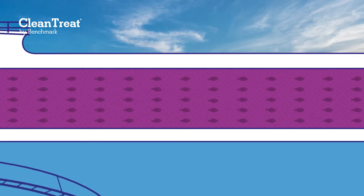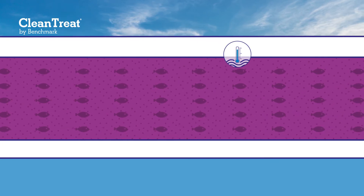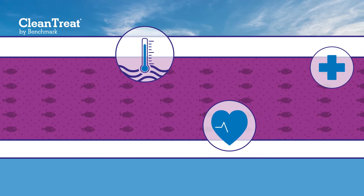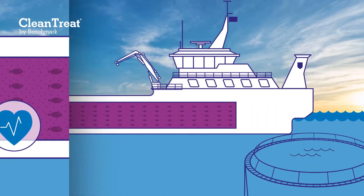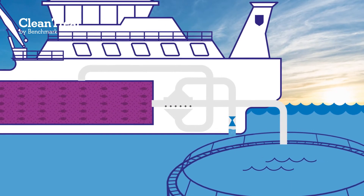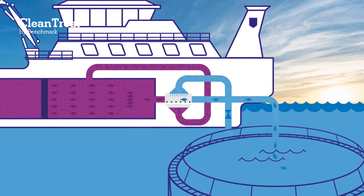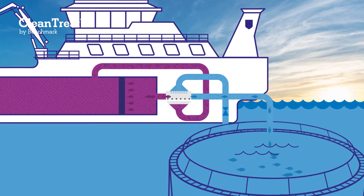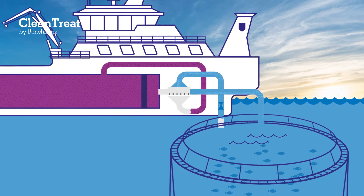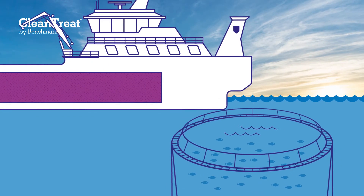After the treatment is complete, the fish will be lice-free and ready for the next step in the process. Throughout the treatment process, continuous monitoring ensures the highest standards of fish welfare are maintained. The fish are then ready to be rinsed in clean sea water and dewatered. All medicinal treatment water is removed from the fish through a process of rinsing and dewatering. The fish are then returned to their pens, leaving behind the treatment water and organic matter on board the well boat, ready for Clean Treat purification.